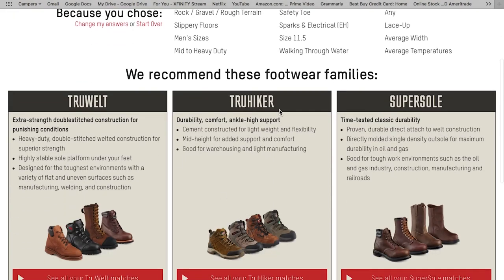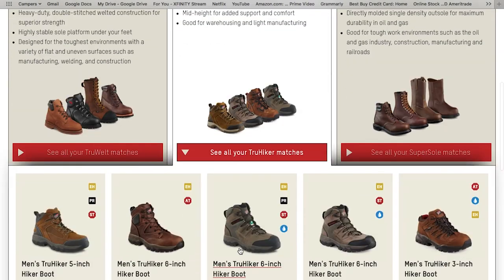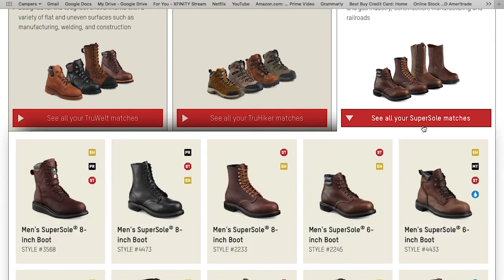The tool shows: 'We recommend these footwear families.' Red Wing has a lot of footwear families — the Truewelt, Truehiker, Supersoul, and many more. This is just what it's recommending based on my selections. This isn't saying only these boots will hold up for your job — it's just giving you a way to interact with Red Wing and get our expertise on footwear without being able to interact with us in person. The Truewelt is a heavy-duty, extra-strength double-stitch construction for punishing conditions. The Truehiker is more about durability, comfort, and ankle support — medium to heavy duty or even light duty. The Supersoul is a time-tested classic durability style. You can select any one of them to see all the recommended boots based on the criteria we selected.